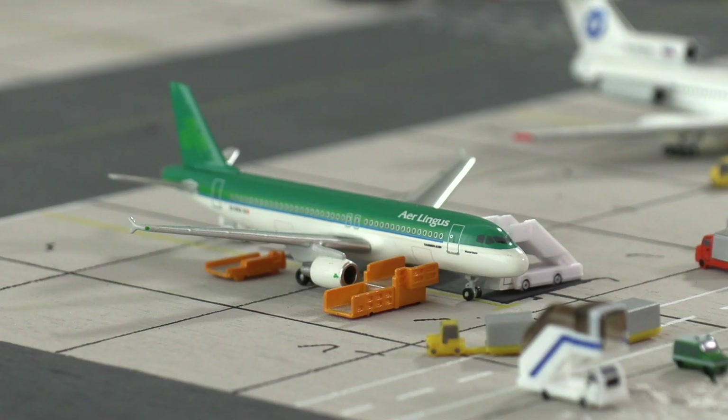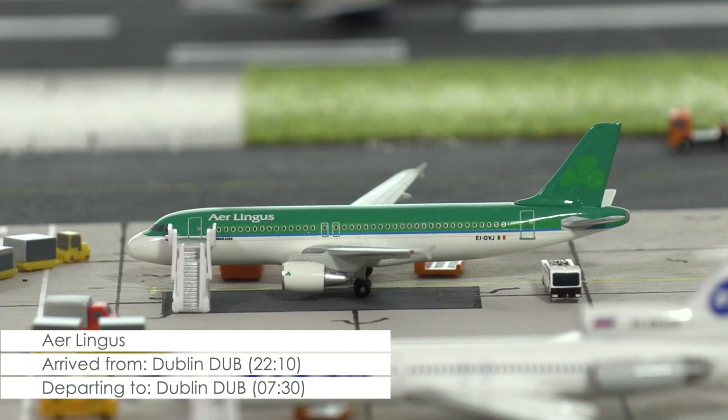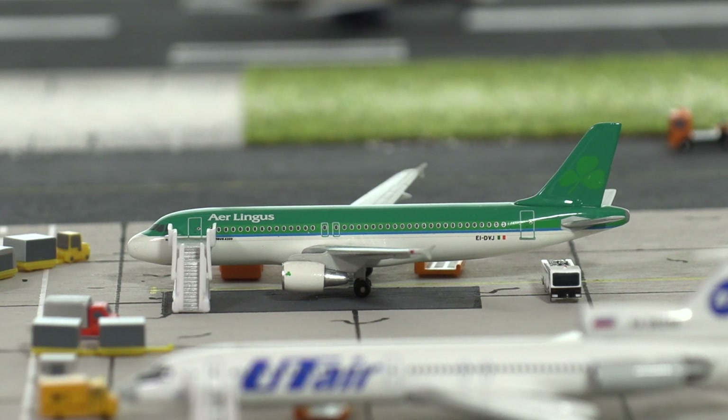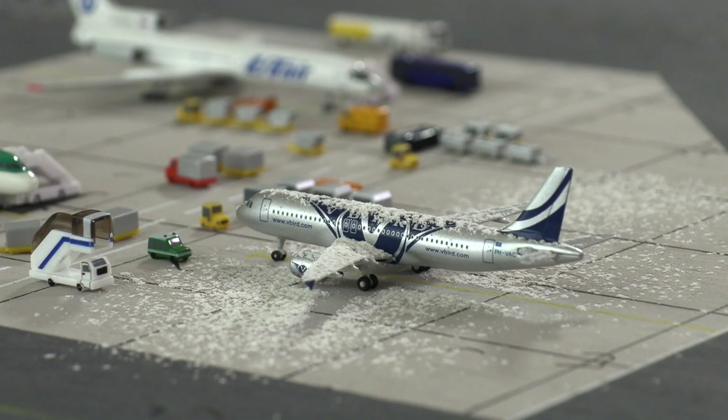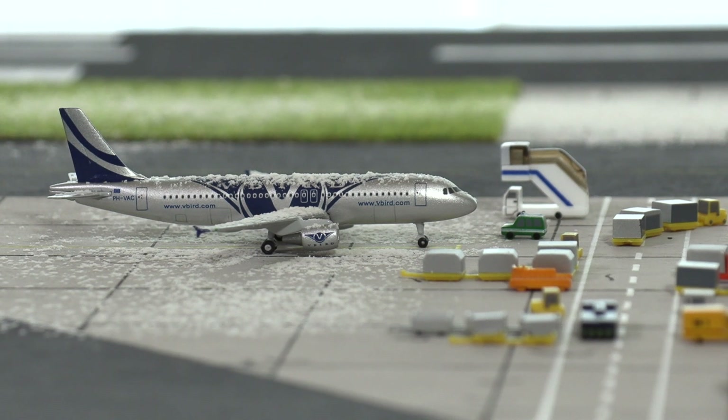Next to the Tupolev we have this Airbus A320 of Erlingis that arrived from Dublin late last evening. Right now the first cargo is arriving at the aircraft, which will be prepared for its first flight of the day returning to Dublin at 7.30. And then we have the A320 of V-Bird that was impounded by the airport in October when the airline went bankrupt. The aircraft has remained at the airport ever since, but it looks like the dispute over outstanding airport fees soon will be put to rest, enabling the leasing company to retrieve their aircraft.